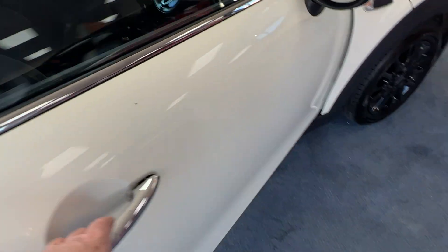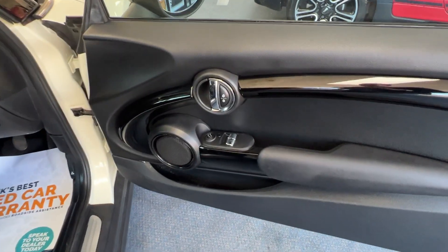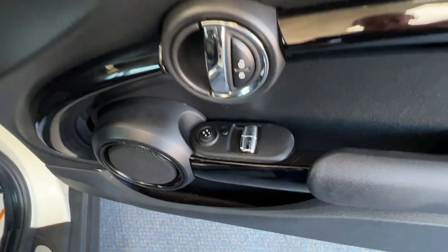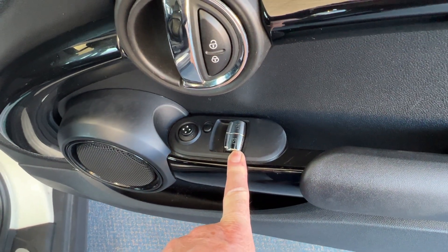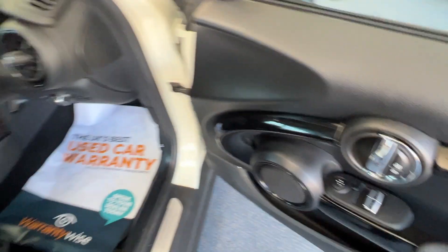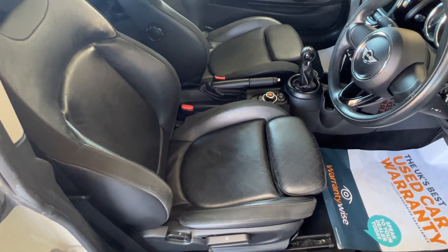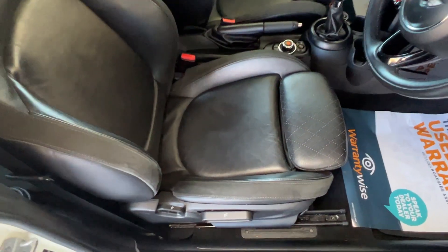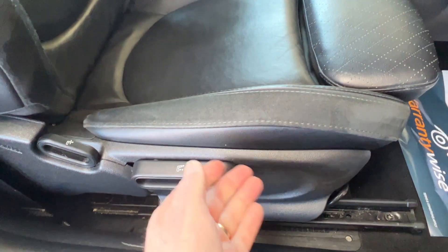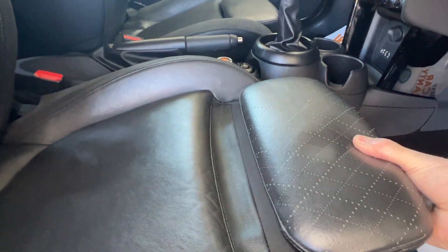We'll pop the driver's door open and check out the door card — it's in good order, most certainly. We can see switches there for the electric windows, a toggle switch for the door mirrors, and then we've got beautiful sports seats with black leather interior. The driver's seat is height adjustable using that lever, and there's also leg support if you want to pull that out as well.